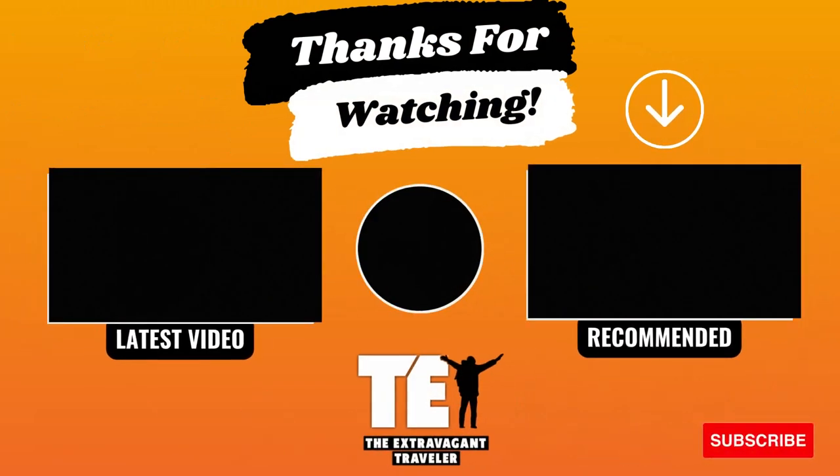We hope you enjoyed this video. If so, be sure to like, subscribe, and ring that bell for future videos like this one. We'll see you next time here on The Extravagant Traveler.